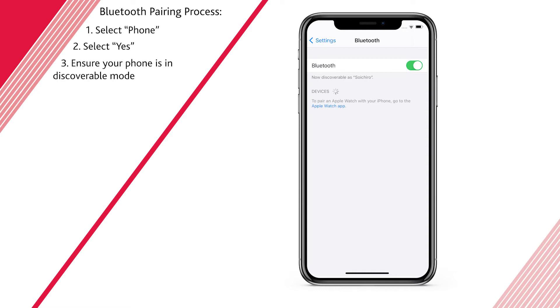Make sure your phone is in search or discoverable mode. Consult the phone's user guide for more information. Select Hands-Free Link when it appears on your phone's screen.